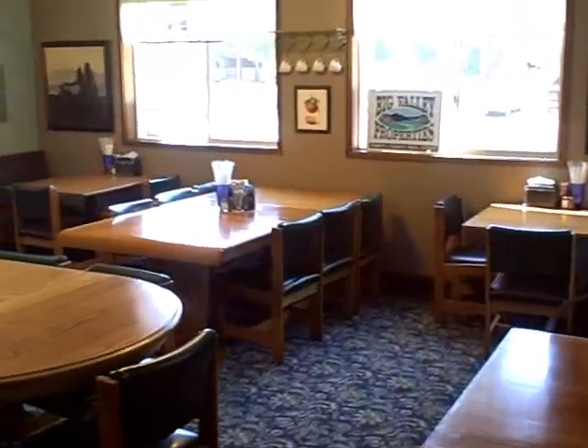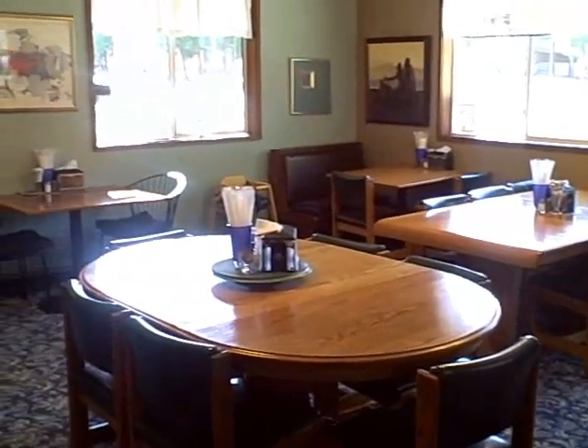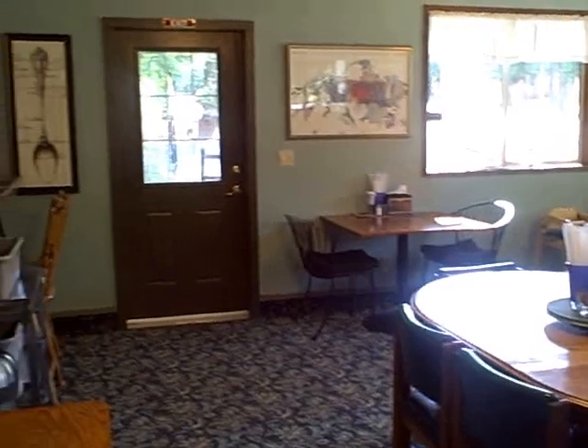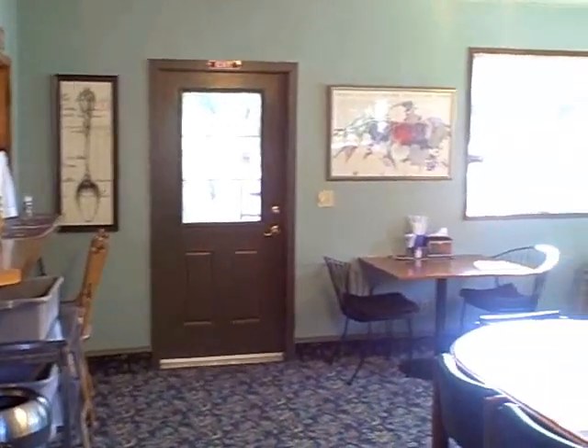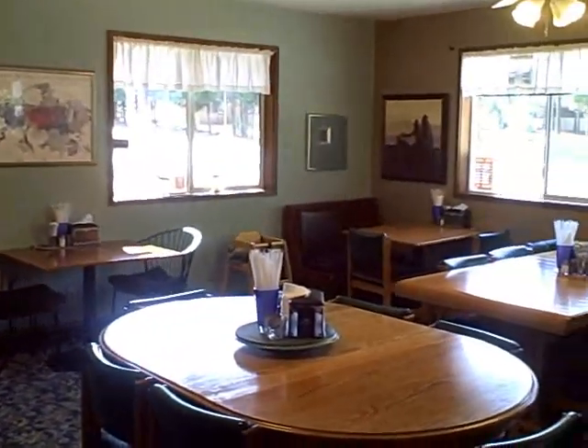Just another view of the dining area. This property does not have to stay a restaurant — it can be an art gallery, or it can be retail of any type.